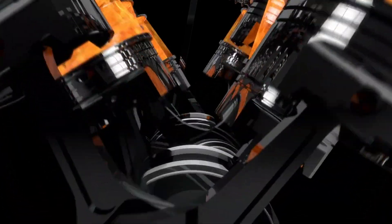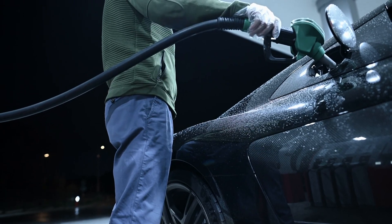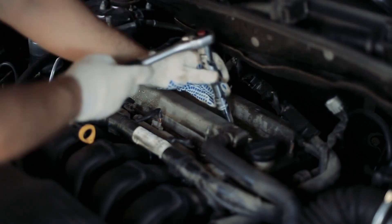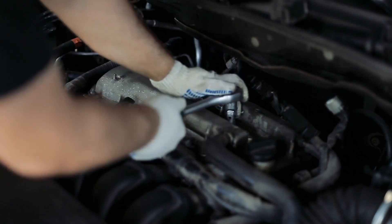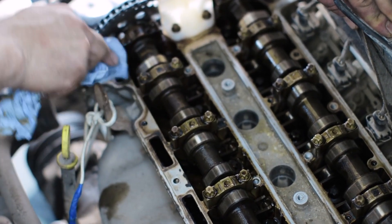Engine knocking or pinging occurs when there is abnormal combustion in the engine cylinders, which can lead to engine damage over time. Use high-octane fuel if recommended by the manufacturer. Check and replace spark plugs and ensure the ignition timing is correct. Inspect the engine for carbon buildup and clean the combustion chambers if necessary.